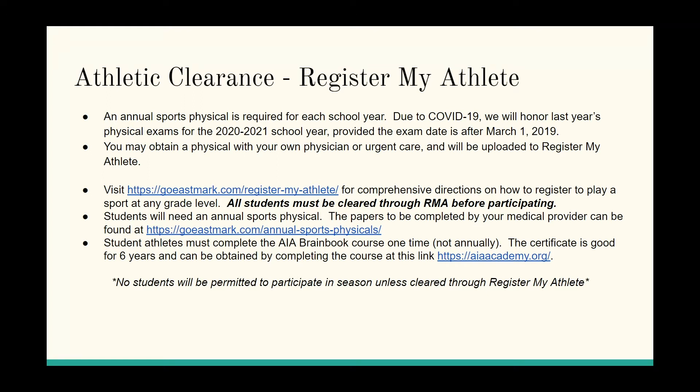If you need the form or don't know how to access it, go to goeastmark.com and select Register My Athlete under the More tab — the directions are very clear. There are about 10 to 12 steps; it's an easy process but you have to be very specific. You need to get your physical uploaded, select the sport you wish to participate in, enter your information and insurance, and access the brain book course. If you completed the brain book at any point from seventh grade through eleventh grade, simply download the certificate and upload it — you do not have to retake the course.